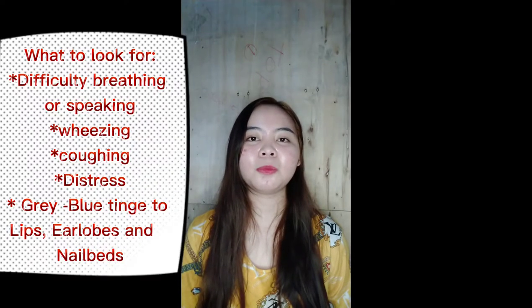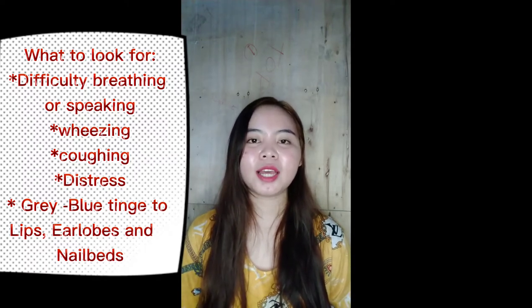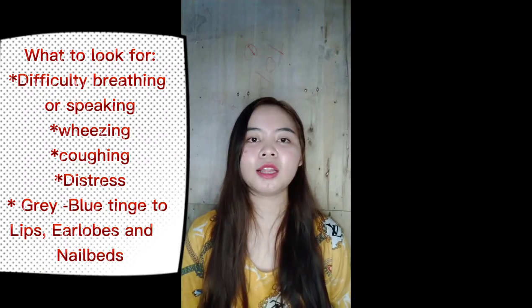If you think someone is having an asthma attack, there are five things you may see: they have difficulty breathing or speaking, they may be wheezing, they may be coughing a lot, they may be distressed and anxious, or they may have a grey-blue tinge to their lips, earlobes or nail beds. People with asthma usually know how to deal with their own attacks by using their reliever inhaler, usually with a blue cap.